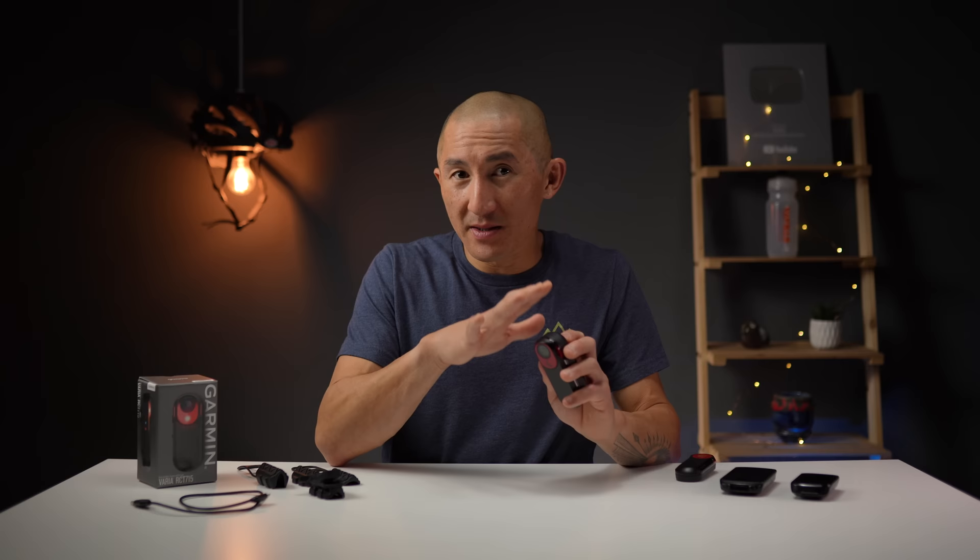What's interesting about this camera is how many different ways you can record footage. You can set it to just continuously record all the time when it's on. There's also a radar-only recording mode where it will record footage only when it detects radar-related activity. What's really neat about the RCT715 is that it has a built-in accelerometer for its own onboard incident detection without the need for a paired device like a Garmin Edge bike computer — and when it does detect an incident, it automatically starts recording all on its own.